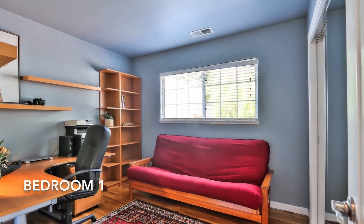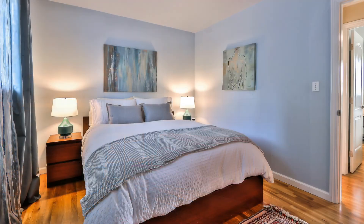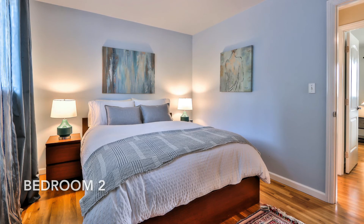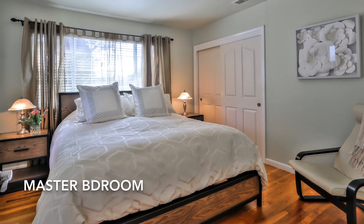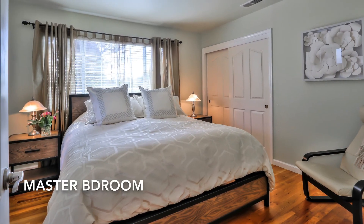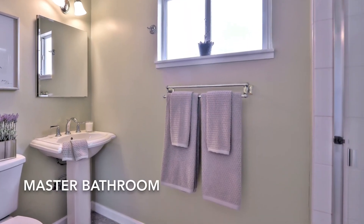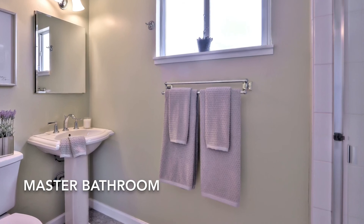Three bedrooms with windows to the front and backyard provide plenty of natural light and privacy. Each bedroom is equipped with a closet that includes shelving. The master bathroom features tile flooring, a raised sink, and a custom tile walk-in shower.